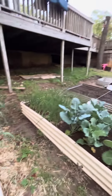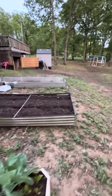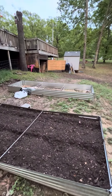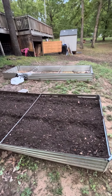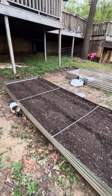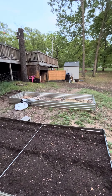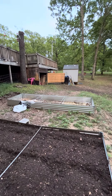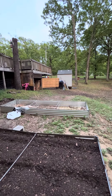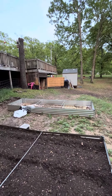We do have two more beds. This one was just planted a couple days ago. It will have pole beans, cucumbers, bush beans, zucchini, and yellow squash. That one still needs to be filled, and I have two more eight-foot beds. That one is going to be sweet potatoes, and the other one is going to be determinate tomatoes.